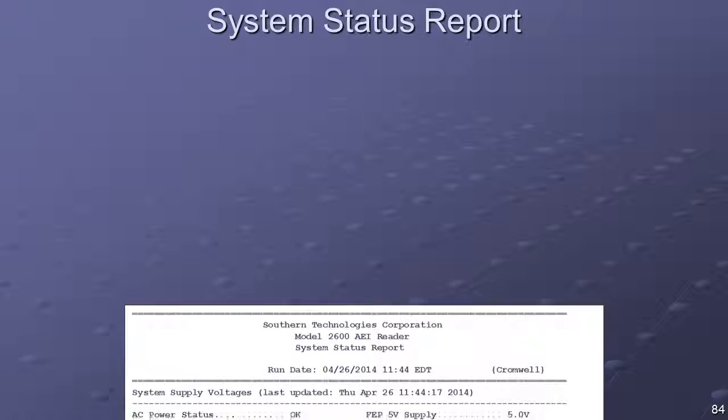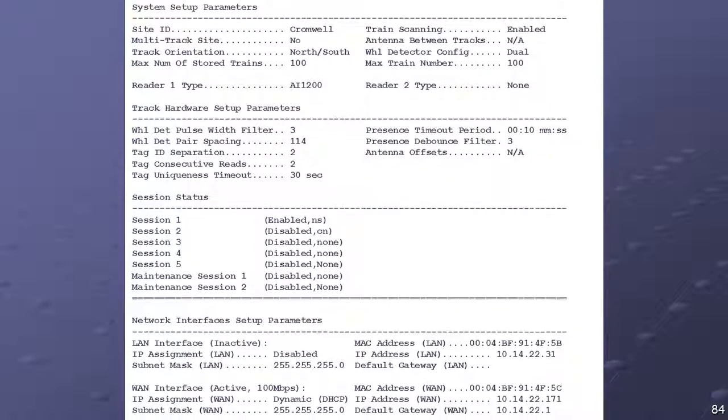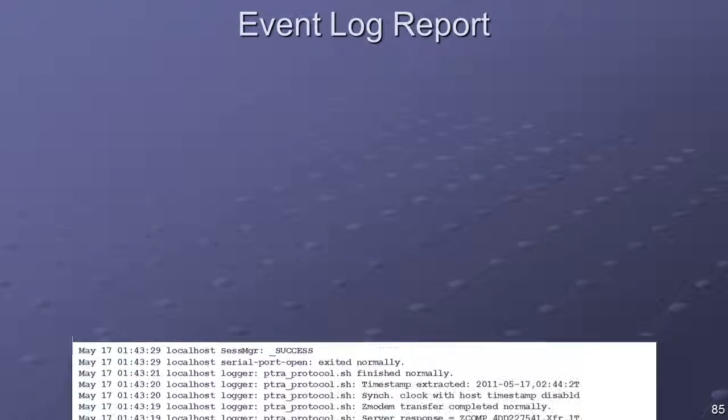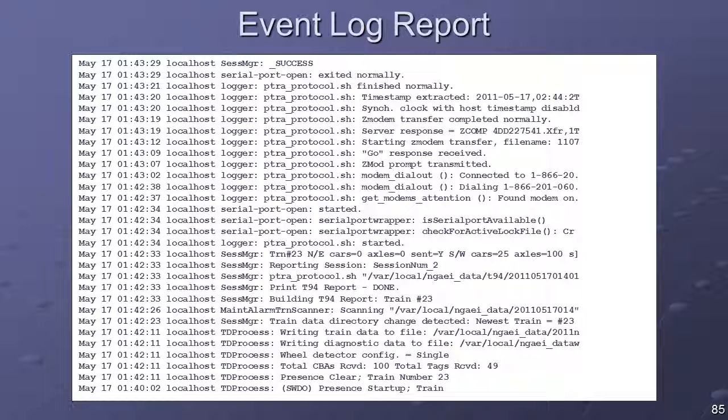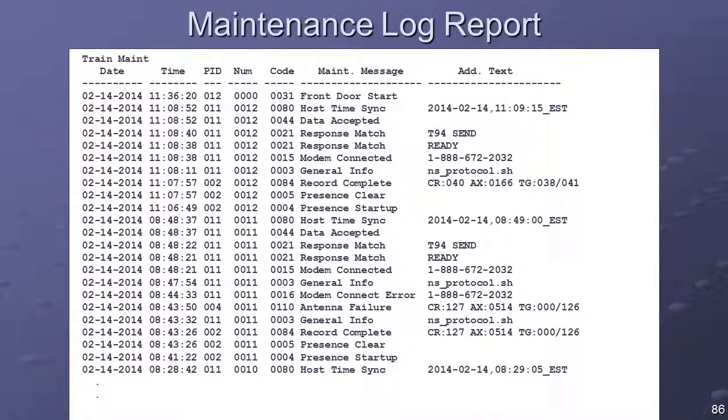The System Status Report provides an overall snapshot of the current configuration of the reader system. A copy of this report should be captured and retained after the system has been configured. The purpose of the event log in the Model 2600 AEI reader is to provide a means for tracking the operations that have been performed by the system and for logging specific error events. The event log report can be printed by accessing the Event Log menu option on the report menu. The Model 2600 AEI reader also maintains a maintenance log for supporting maintenance reporting requirements per AAR Standard S-9203A.